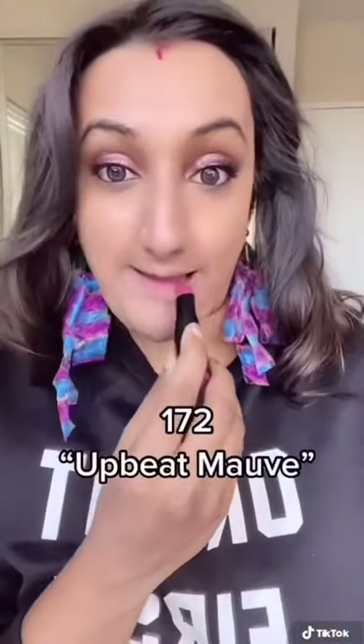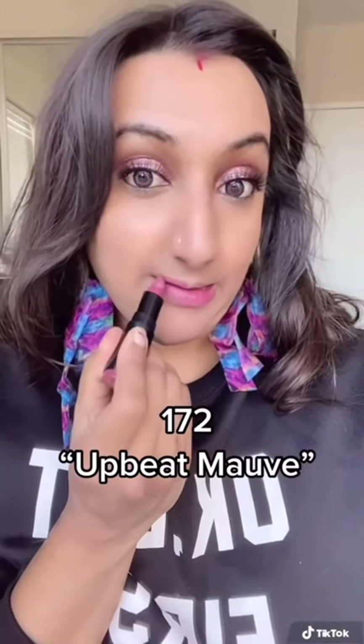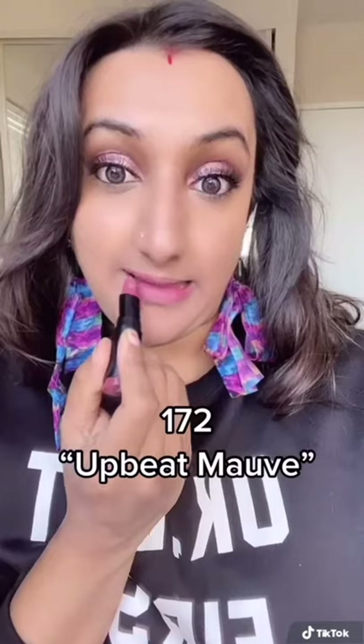Some of the key ingredients in these lipsticks are amino acids, which provide added hydration, and camellia oil, which softens and comforts. Definitely check out these lipsticks — there is a huge variety of colors so you cannot go wrong, and a ton of great everyday shades.